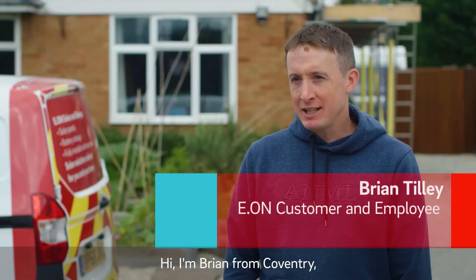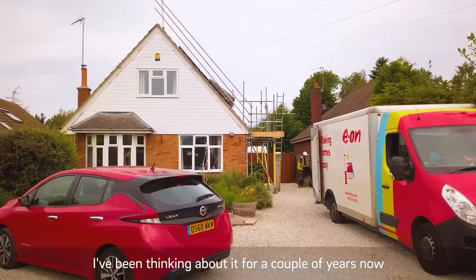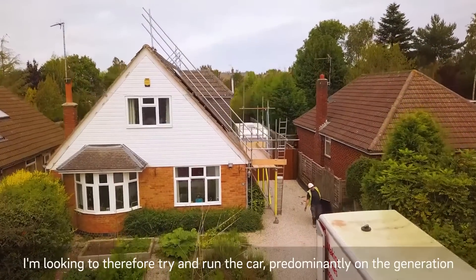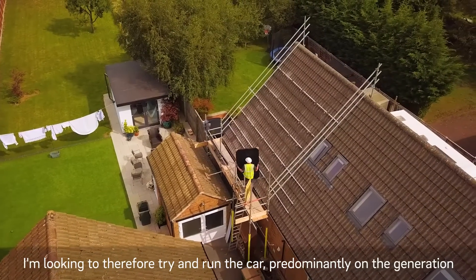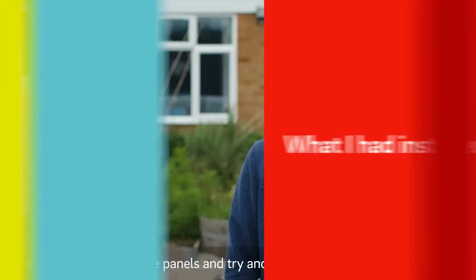Hi, I'm Brian from Coventry and I'm having a solar and battery system installed today. I've been thinking about it for a couple of years now since I bought my electric vehicle, which I charge at home. I'm looking to try and run the car predominantly on the generation that I've produced from the panels and try and be as self-sufficient as possible.